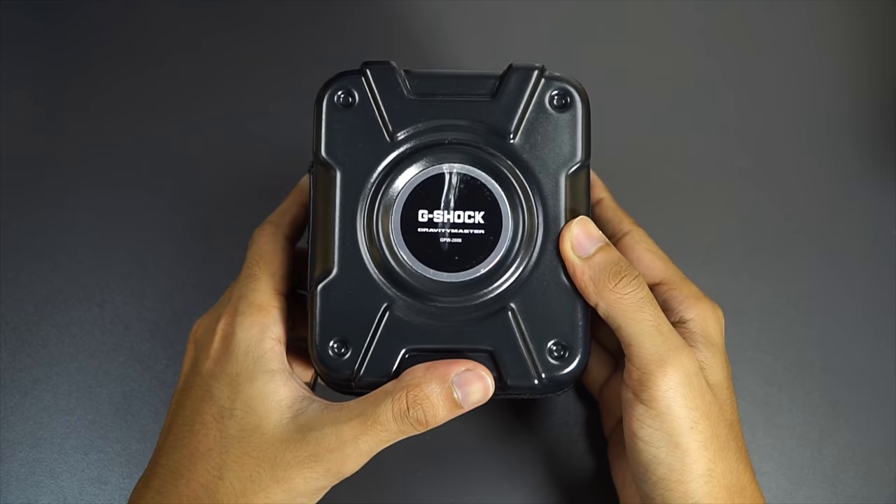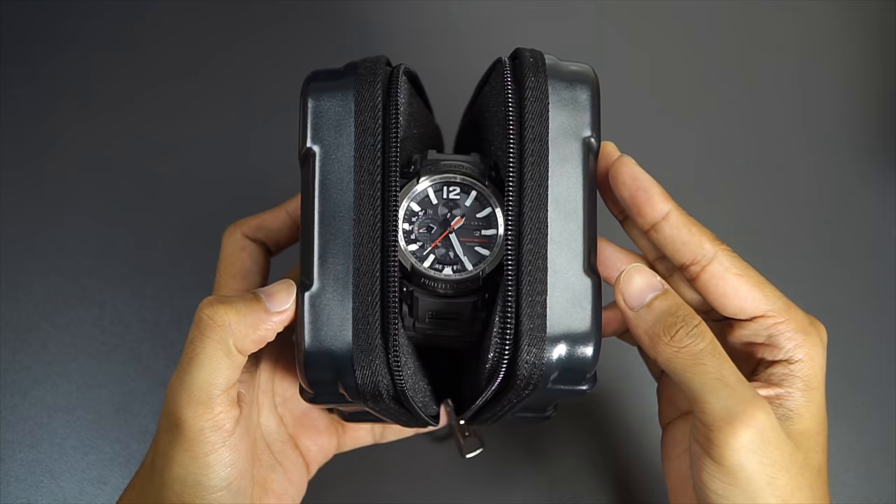What lies in this travel case is one of the most advanced G-Shock Casio ever produced, and that is the GPW-2000. Let me explain why.